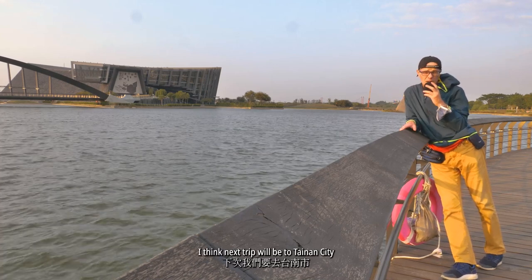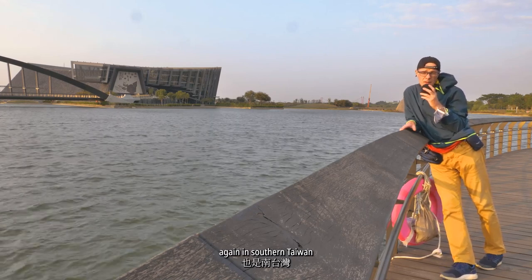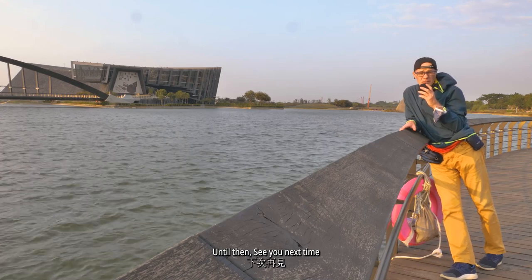I think the next trip will be to Tainan City — again in southern Taiwan. Until then, see you next time. Bye bye.